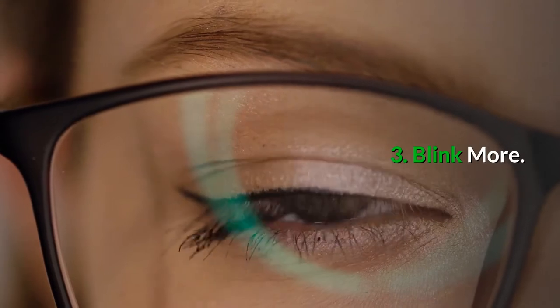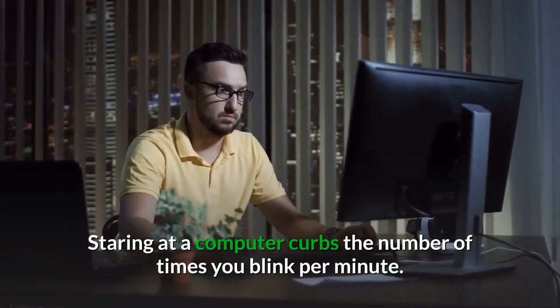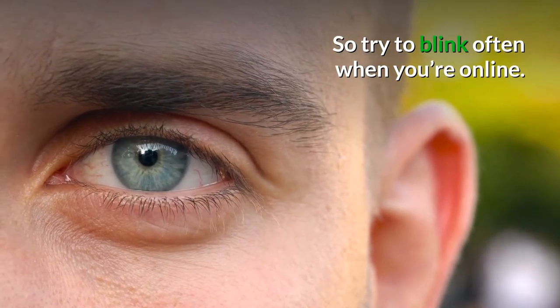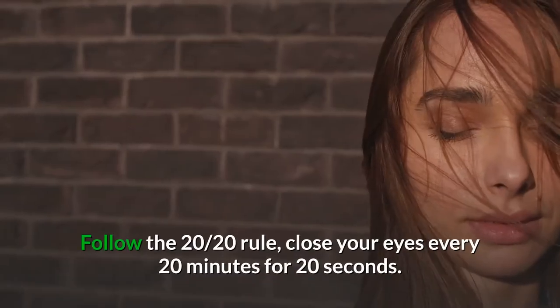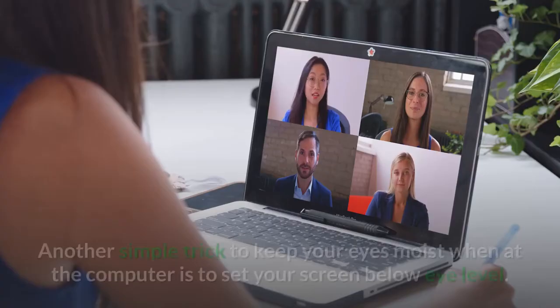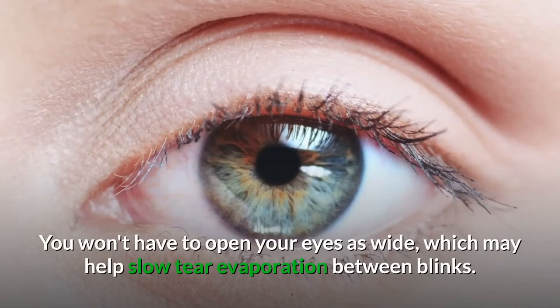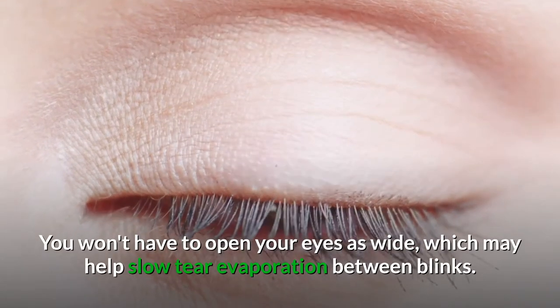Number three: blink more. Did you know staring at a computer curbs the number of times you blink per minute? So if you're on a computer often, try to blink as much as you can while you're online or staring at a screen. Follow the 20-20 rule: close your eyes every 20 minutes for 20 seconds. Another simple trick to keep your eyes moist at the computer is to set your screen below eye level. When you do that, you won't have to open your eyes as wide, which may help slow tear evaporation between blinks.